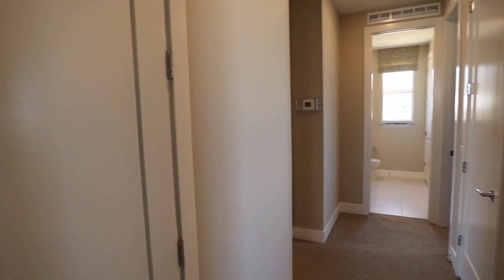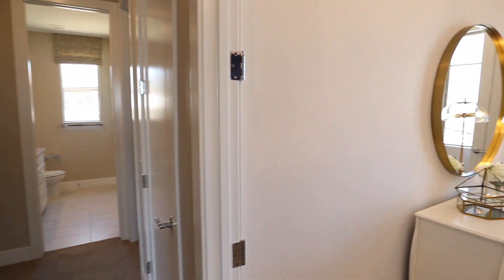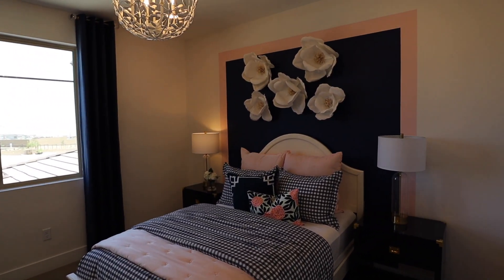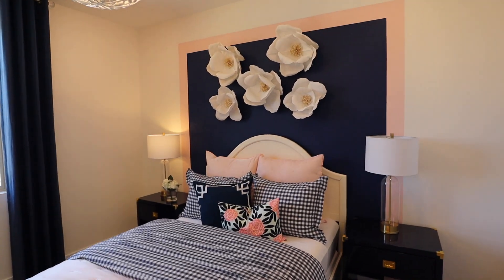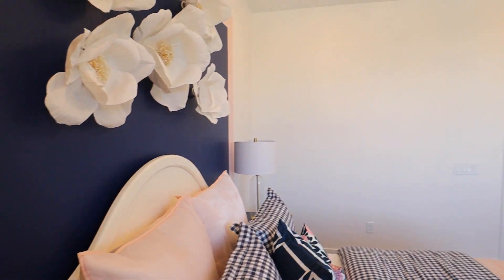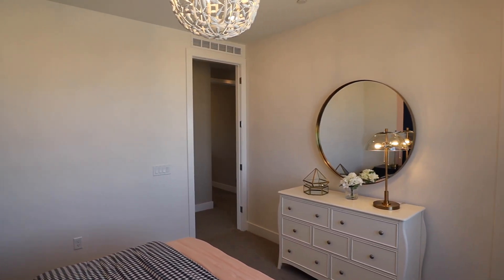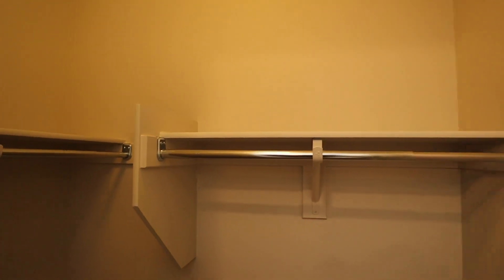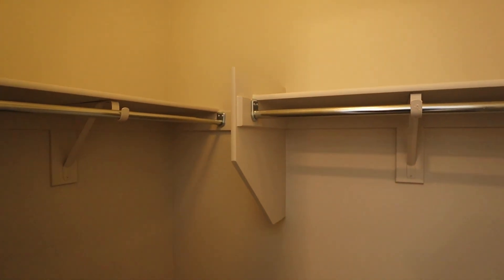As we make our way down the hallway, we do have a closet behind these French doors and our first upstairs bedroom. This one's a little bit smaller, but it does have a walk-in closet — a little on the small side.